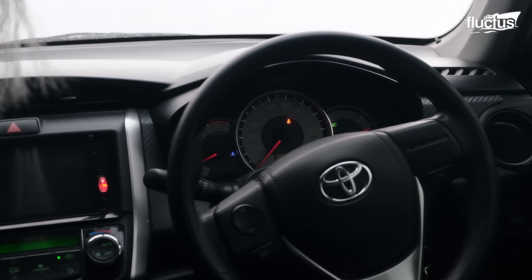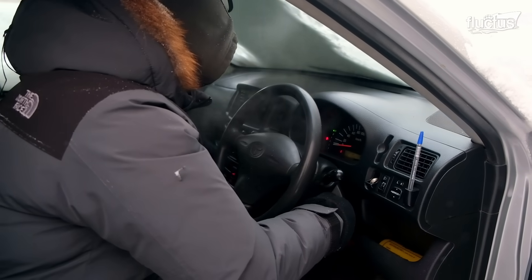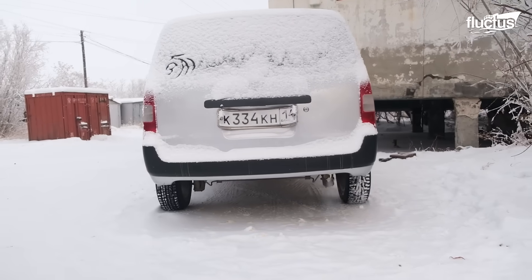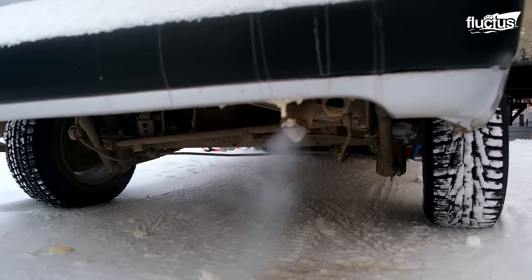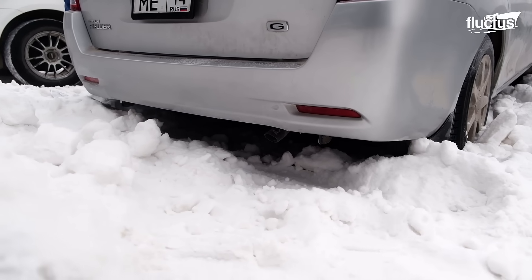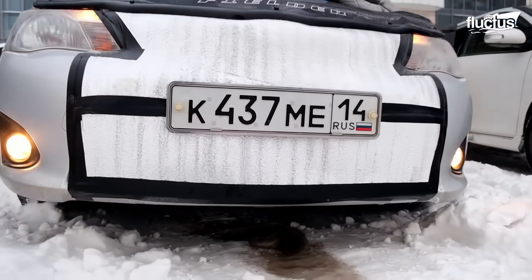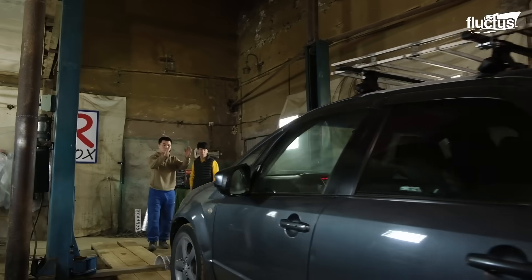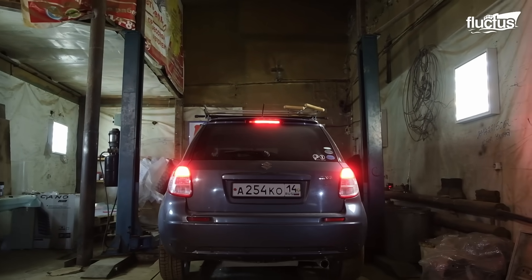This lapse in judgment on the part of the owner will probably require them to buy a new battery and may have resulted in permanent damage to the car. Owning a vehicle in Yakutsk comes with a lot of extra responsibilities, and local technicians work hard to help protect their customers' cars from the elements.